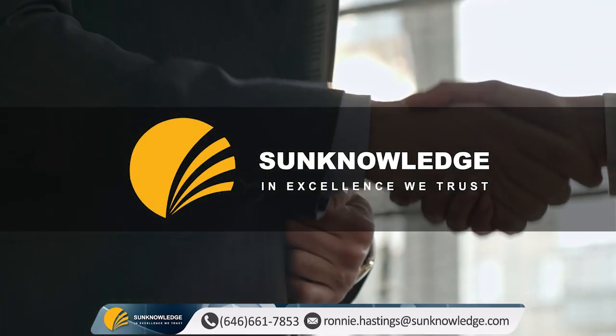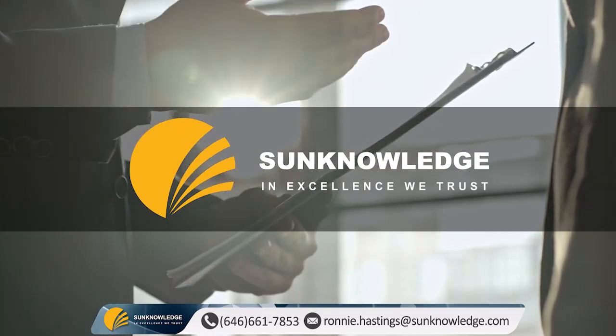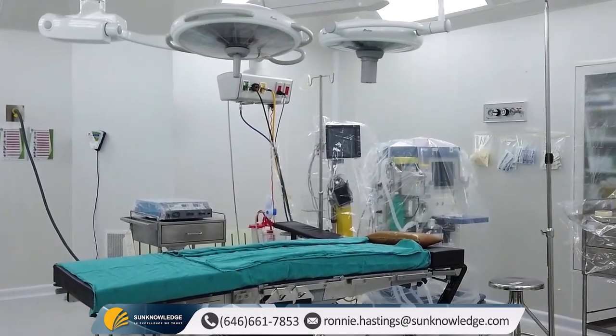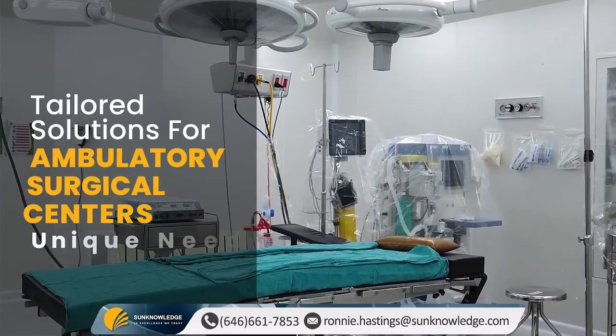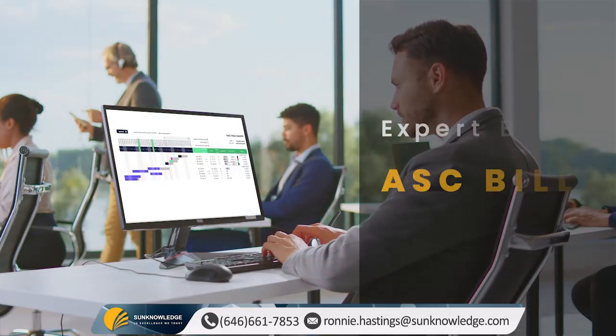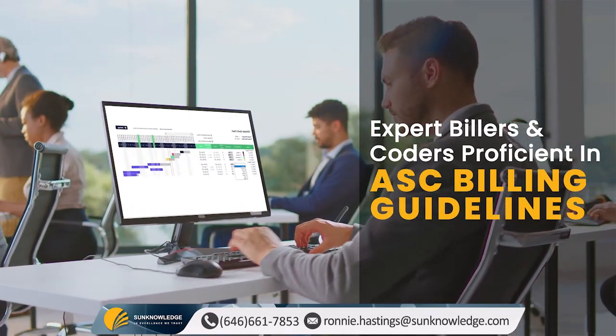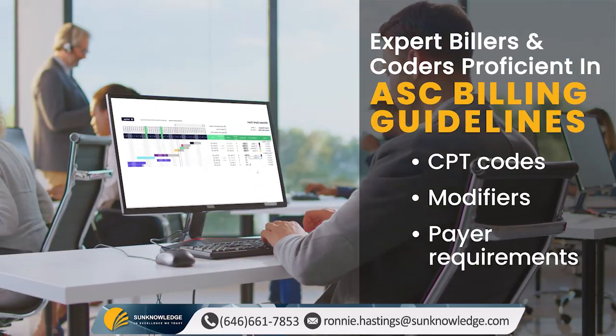Why worry when you have Sun Knowledge by your side — your trusted partner for ASC billing services? At Sun Knowledge, we understand the unique needs of ambulatory surgical centers, and that's why we offer specialized billing services tailored to your facility's requirements. Our expert team of billers and coders are well-versed in ASC billing guidelines, including CPT codes, modifiers, and specific payer requirements.